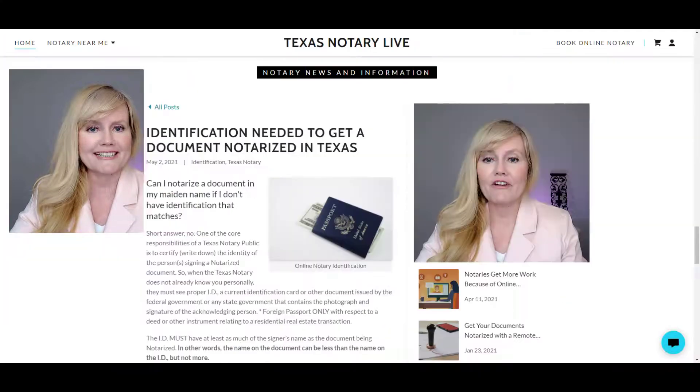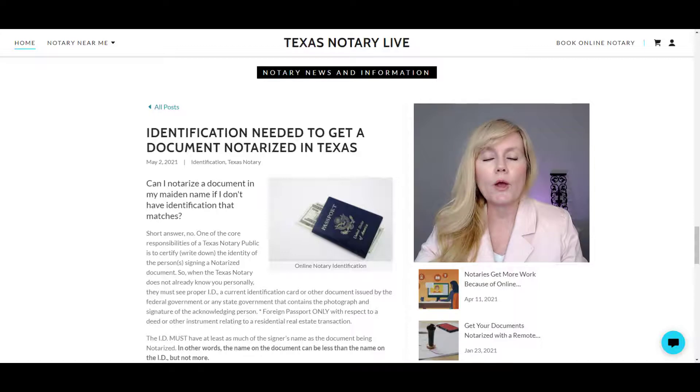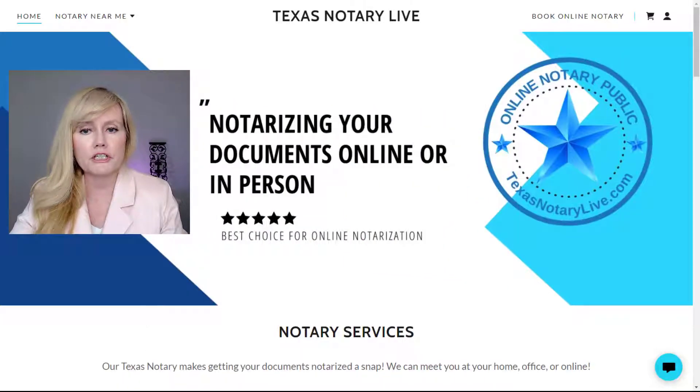This is how it works. First, you're sent a link to complete what we call knowledge-based authentication, or KBA, and credential analysis, or CA. For KBA, you will be asked a series of five questions based upon your credit history to confirm your identity. Then for credential analysis, you take a picture of your US government-issued ID, driver's license, or US passport that is unexpired.